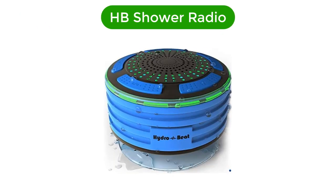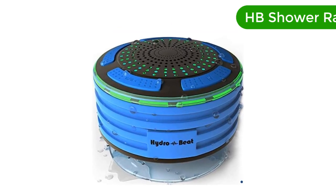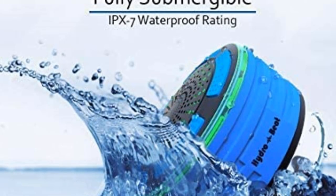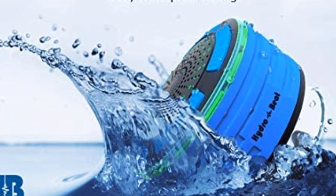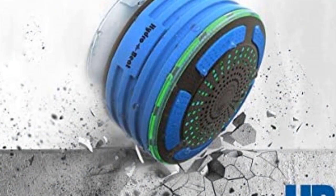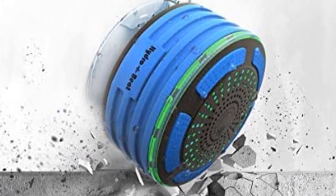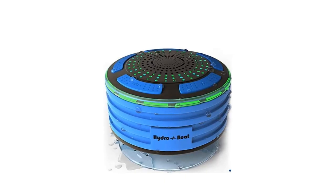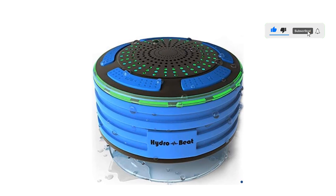Number 2. Our second best pick is the HB Shower Radio. This shower speaker is great around water — it's not just water-resistant, it can be fully immersed in water up to 1 meter. It also works great as a Bluetooth speaker in the car, as it suctions to your car windscreen. Waterproof, shockproof, dustproof, and designed to float, it's ideal for so many activities: swimming, kayaking, fishing, sailing, camping, hiking, snowboarding, and so many more — its uses are endless.